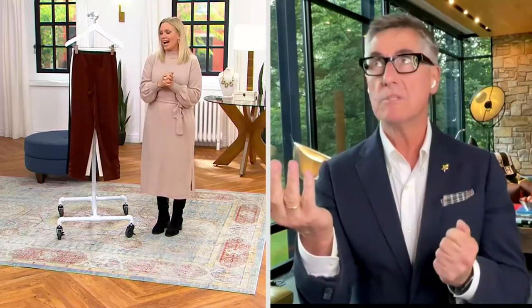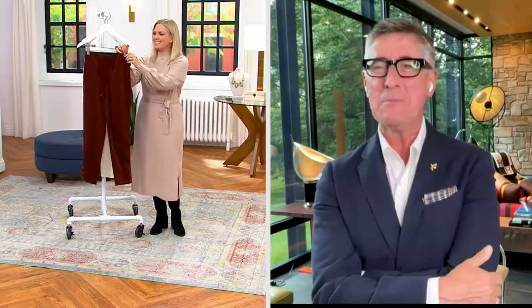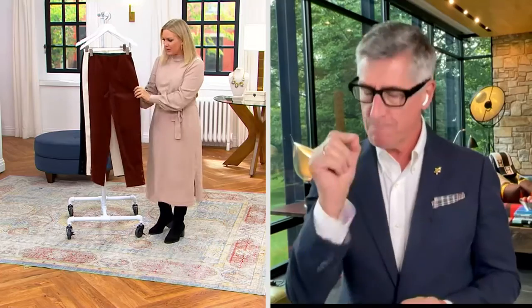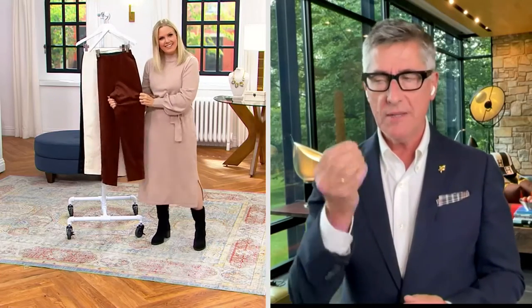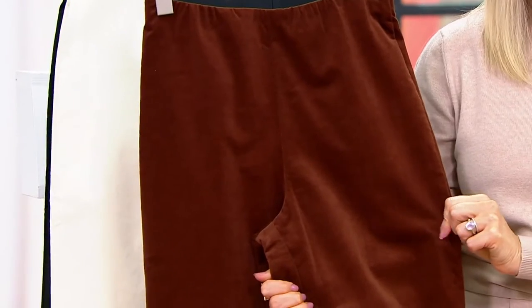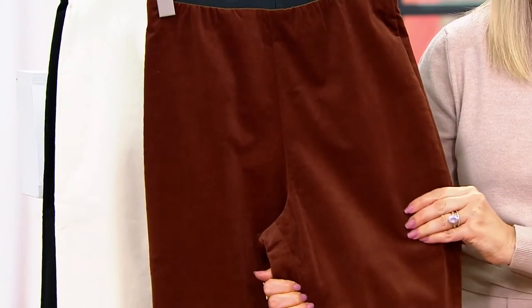David Dangle is joining us — he is the chief design director who has worked very closely with Joan since the collection has been here at QVC since 1990. These are corduroy but such a fine corduroy. What is that? In the industry we call it a pin-wale or a fine wale.